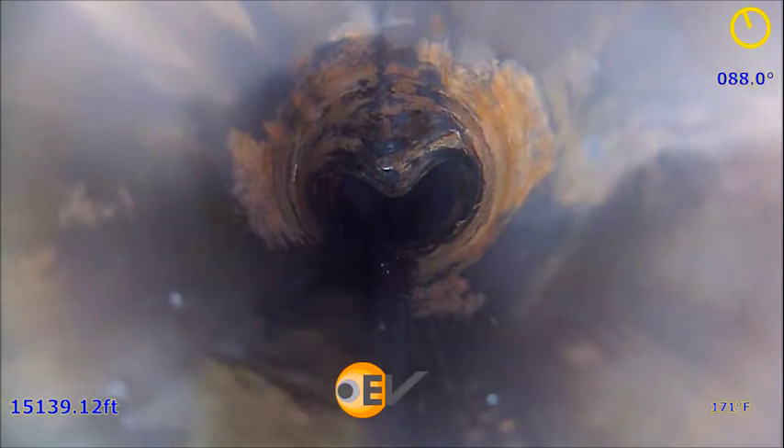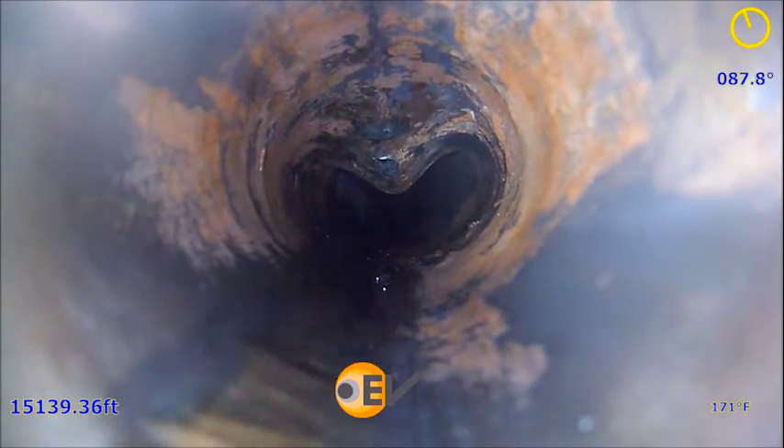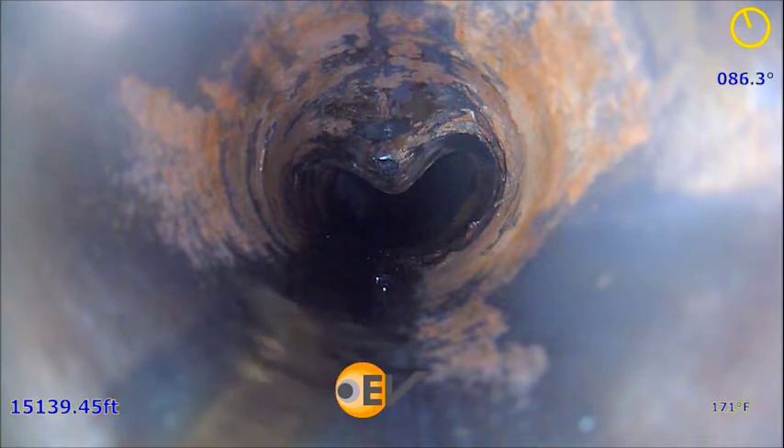a heart-shaped outline confirms a severe collapse, leaving a narrow passage on the low side of the pipe, verified by the high side indicator on the top right of the screen.